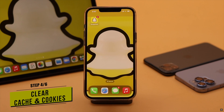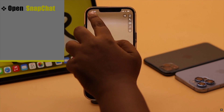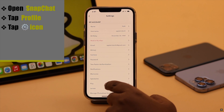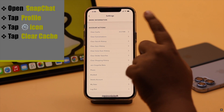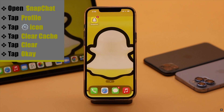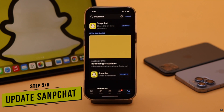If there is too much cache stored on the Snapchat app, it can stop showing notifications — you need to clear it. Open Snapchat, tap on your profile, tap the Settings icon, scroll down, and tap Clear Cache under Account Actions. Tap Clear, then tap OK, and the app's cache will be cleared.